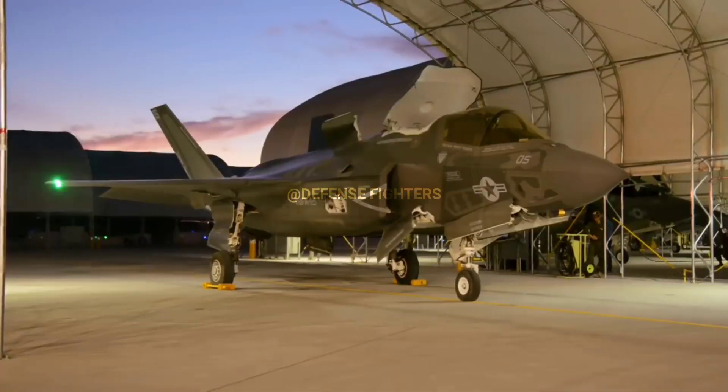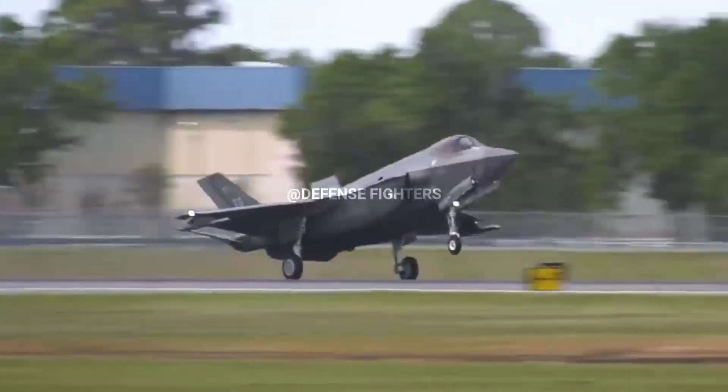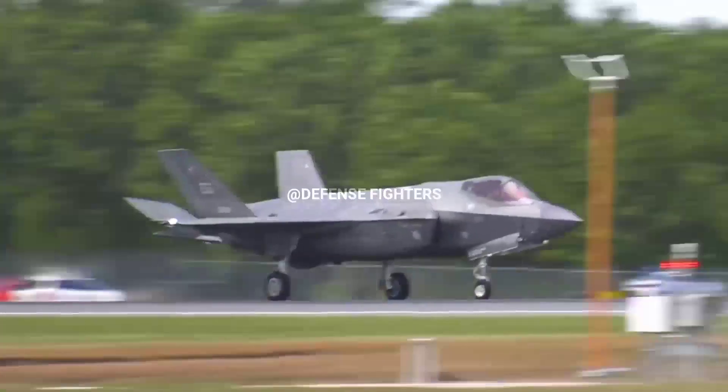The helmet also allows the pilot to see directly through the aircraft, thanks to the F-35's Distributed Aperture System (DAS) and six infrared cameras strategically positioned around the aircraft.